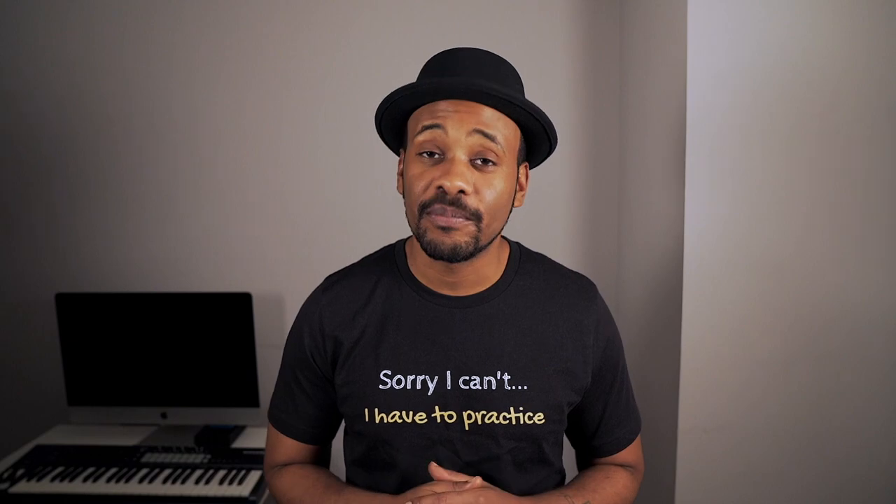Hello and welcome to The Chop Shop. My name is Dion Tucker. In this video I'm going to discuss the benefits of practicing jazz and classical music on the trombone.